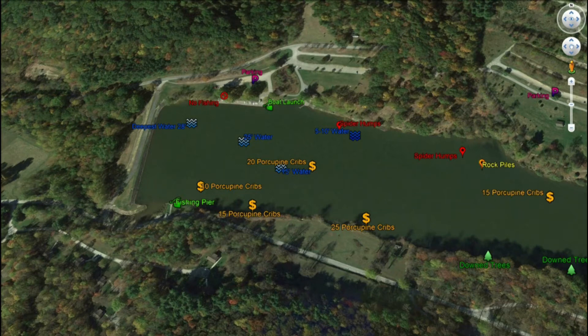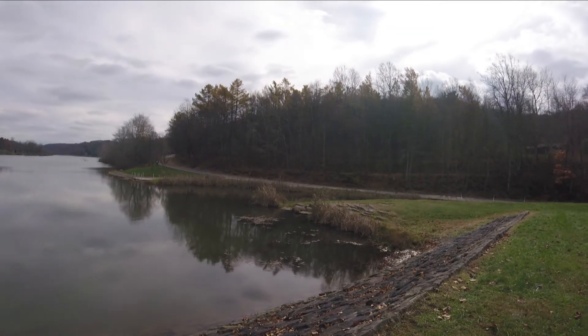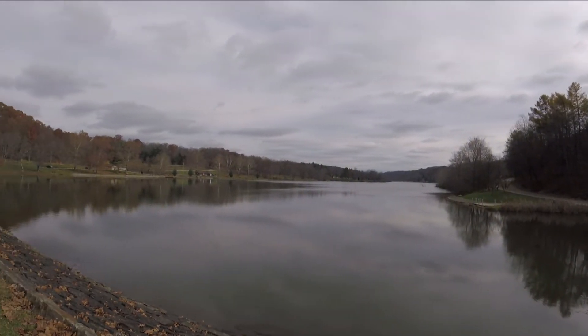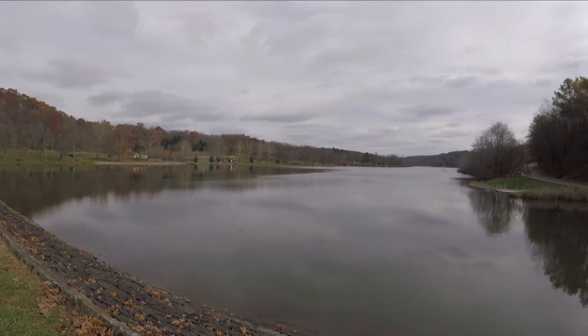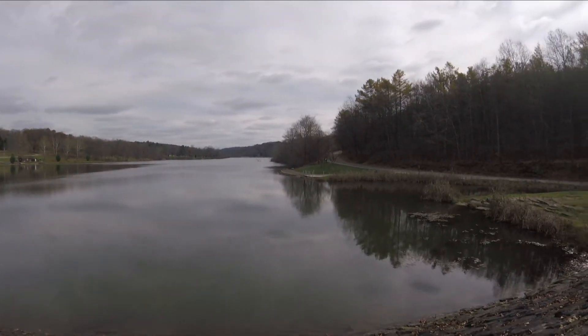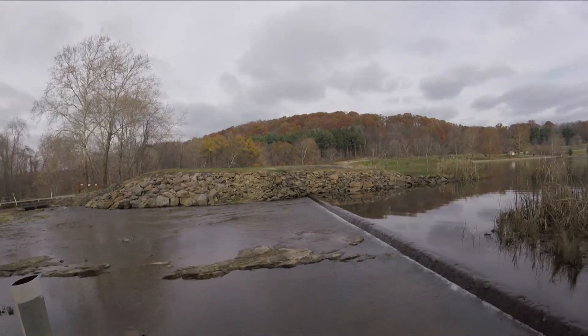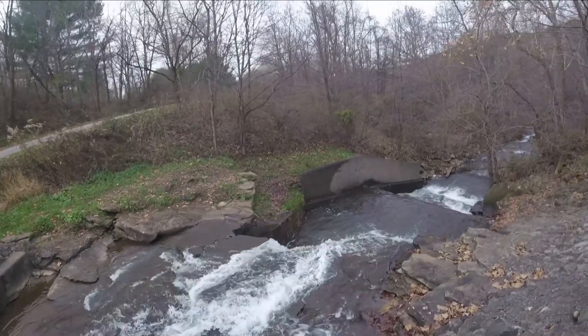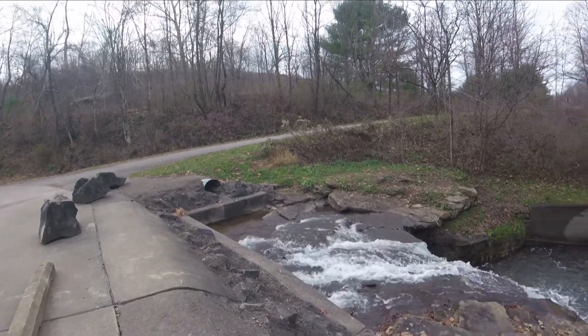You guys are going to have to look for these cribs on your depth finder and try to reach some from shore — they will produce fish. Now we're getting into the deeper water: you've got 15 feet, then it goes to 25 feet, and the deepest point is right out near the dam at 28 feet. You've got the fishing pier to the south and good riprap structure all along the dam — that rock structure is also going to hold fish. On this end you also have an outlet that runs into a stream. The mouth of that outlet is always good to fish — anytime you have an inlet or outlet, it's going to be a good area.